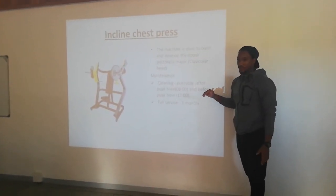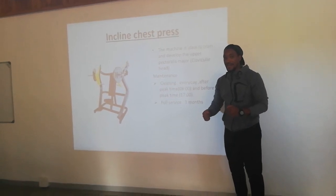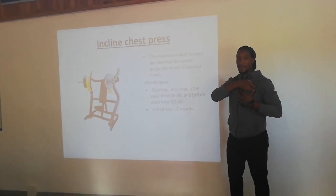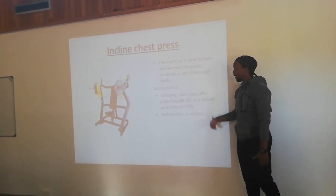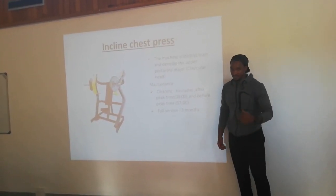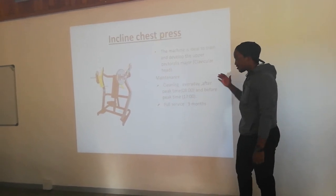This one is an inclined chest press, which is also plated, so the client is able to reduce or increase the weight by themselves. This machine is ideal to work the pectoralis major, specifically the clavicular head, which is the top of the pectoralis major muscle. Maintenance: cleaning every day after morning peak hour and before evening peak time. Full service every 3 months because of the screws, and we also check the seating and the leather padding.